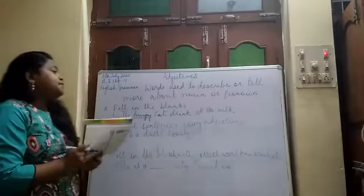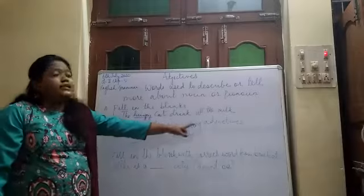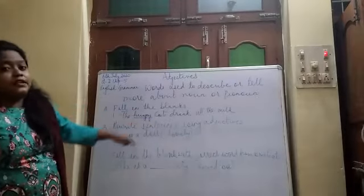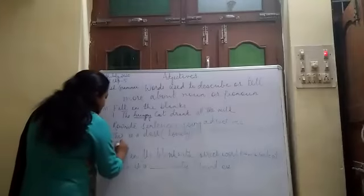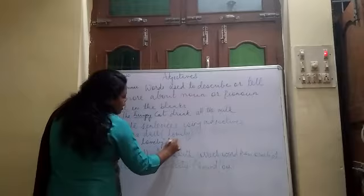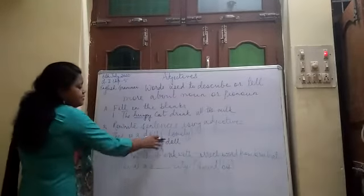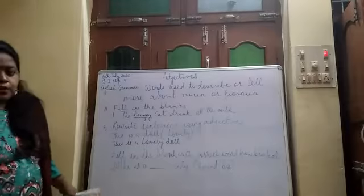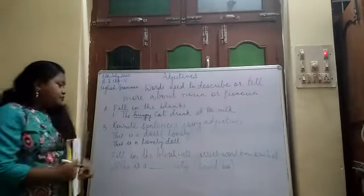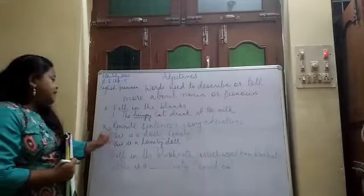Now, coming to Exercise B. Exercise B tells us that we have to rewrite the sentences using adjectives. The adjective is given in the bracket, and you have to use it in the sentence. For example: 'This is a lovely dog.' You have to use the adjective given in the bracket in the sentence like this. This way you do the rest of the questions in Exercise B.